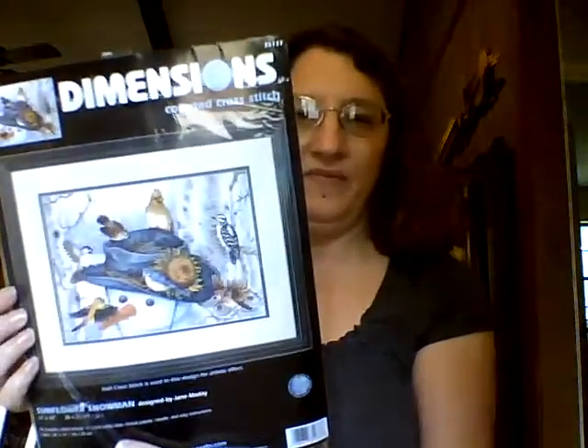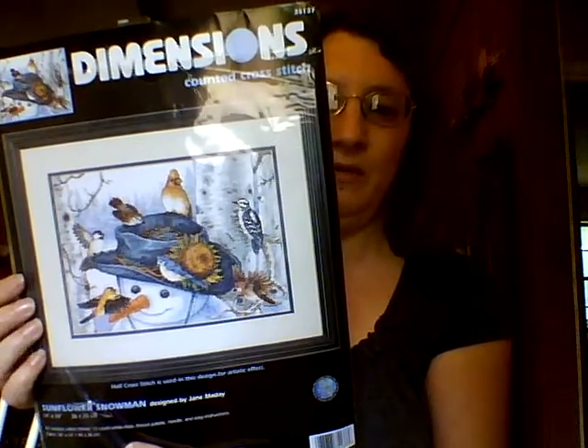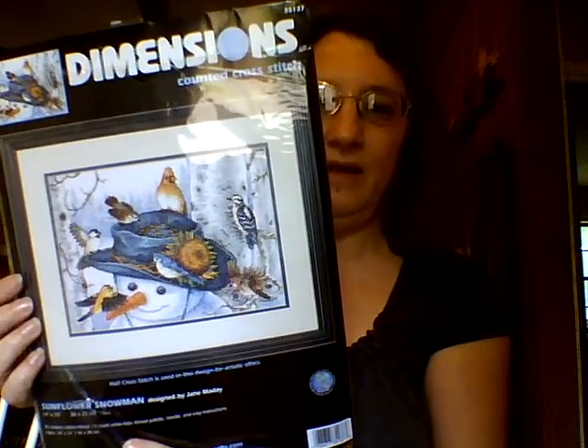Next one is Sunflower Snowman. I really like this one — I looked a long time to find this one. And this is where I've gotten on that. I did switch out the fabric; it had it for 14 count and I switched it out to a 16 count, so this would be just a little bit smaller.